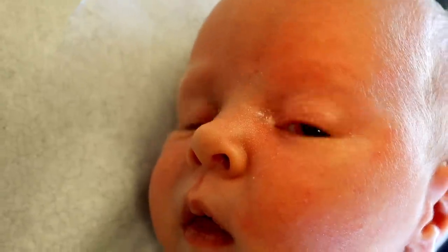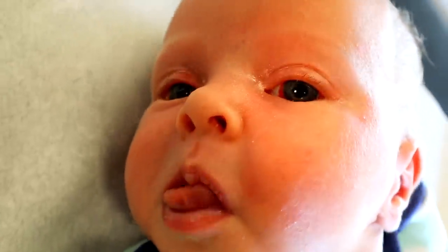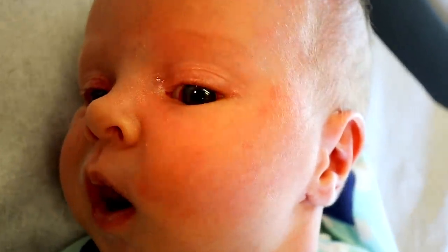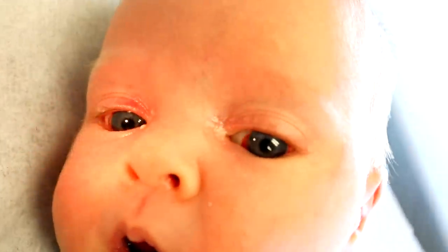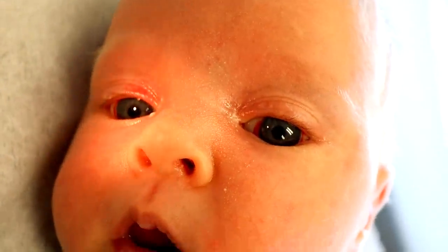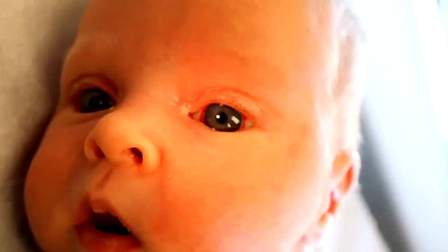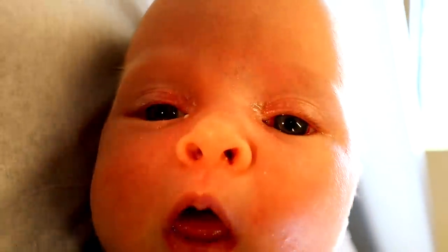We're just two weeks old so I wouldn't necessarily expect the eyes to be tracking perfectly. For the purposes of our video today, I wanted people to see the little rim of red. It's actually around both eyes — this other eye has a little rim of red too. And that is a subconjunctival hemorrhage, which is super common. It's just a little more noticeable in this one so I thought it'd be a good example for people to see.